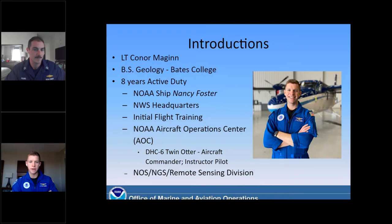There, I'm a twin otter aircraft commander and instructor pilot, so I fly low and slow, close to the ground, looking at whales, seals, dolphins, sea lions, things like that, which we'll talk about later in the presentation. I also instruct a lot of our pilots that come over from training and work them through their aircraft commander syllabus. Right now I work for the remote sensing division, which is under the geodetic survey and the National Ocean Service, as a program manager for the flight program. I will focus on the flight aspect of being a NOAA Corps officer later in the presentation.